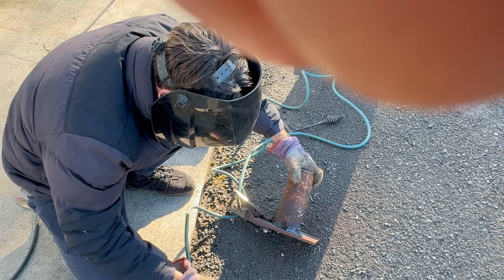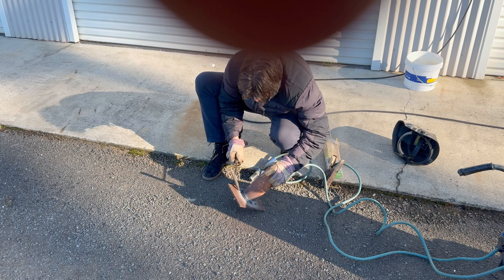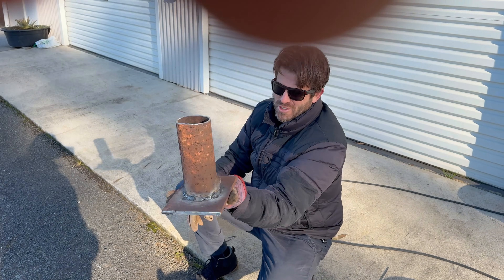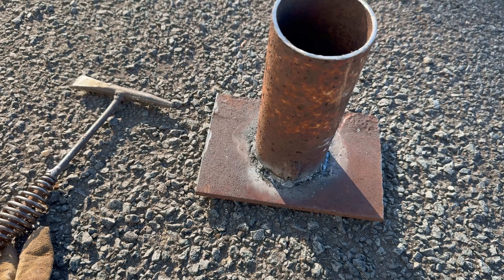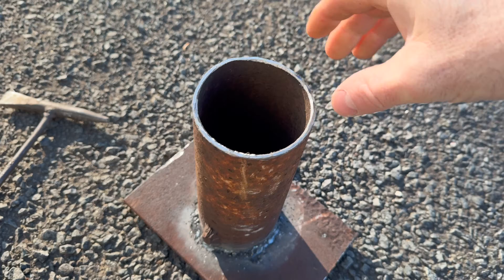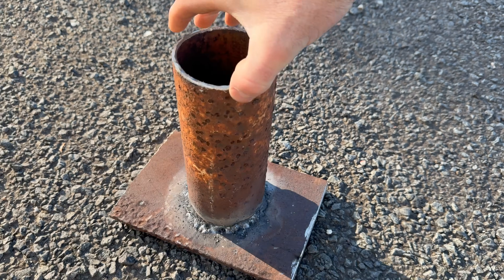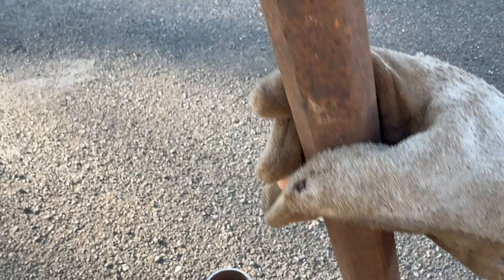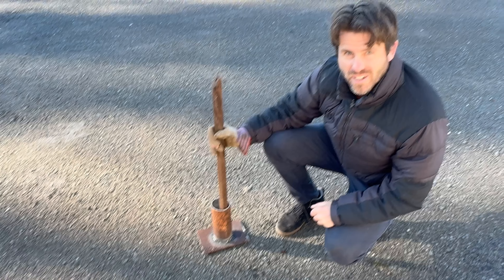Old stick welder at work — no slag inclusions there. She's done. We have ourselves a dolly. Not bad for an old bloke. So I've made the dolly, we just need the actual crusher now to drive down in there. But that's come up really good — I'd dare say it's better than the one I bought that I paid a few hundred bucks for. I think we've found the pounder — that'll work perfectly, it's got plenty of weight.